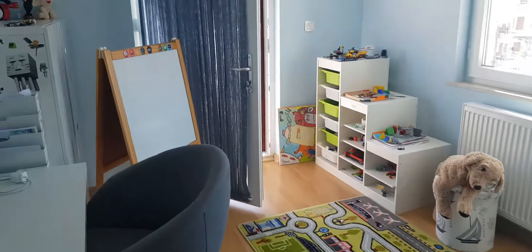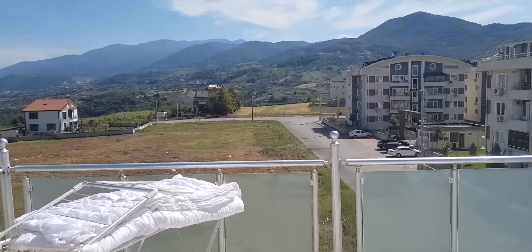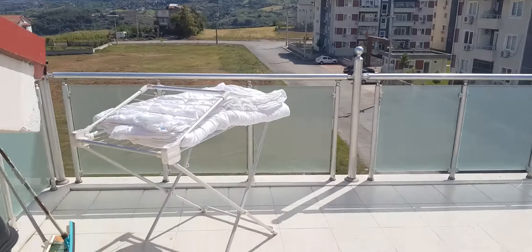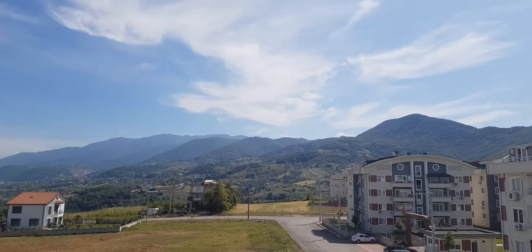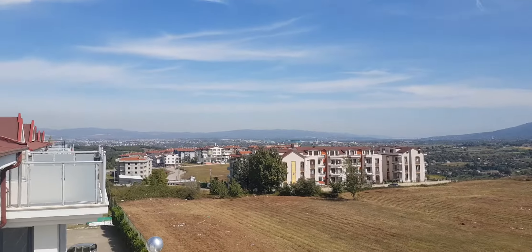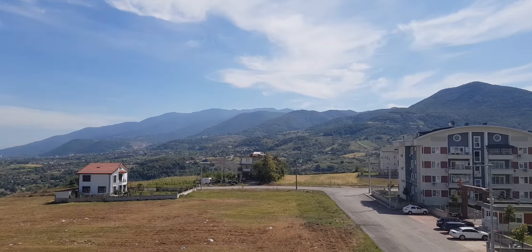I want to show the most beautiful part of the property at the end. Here is the nice and huge terrace welcoming us. There is a natural gas heating system here. We are looking at the beautiful mountain, and we also have a city view from here. Thanks for watching.